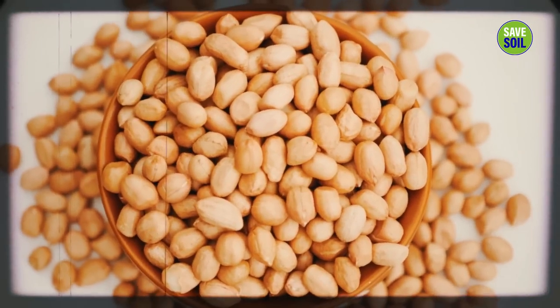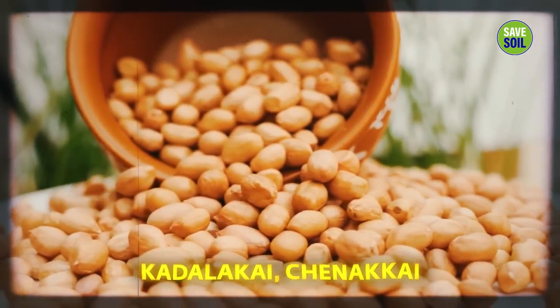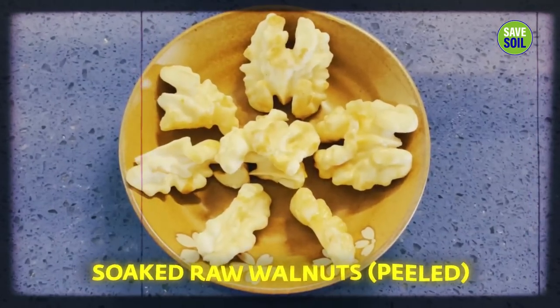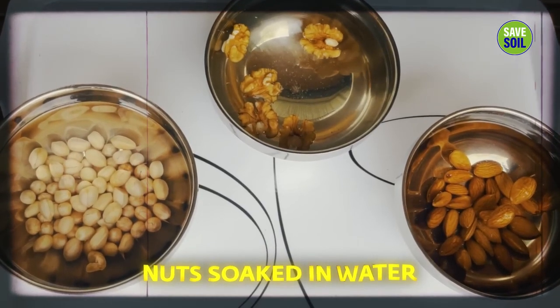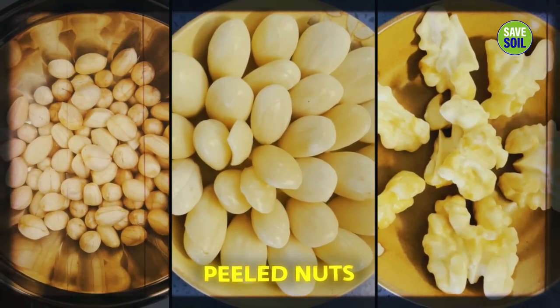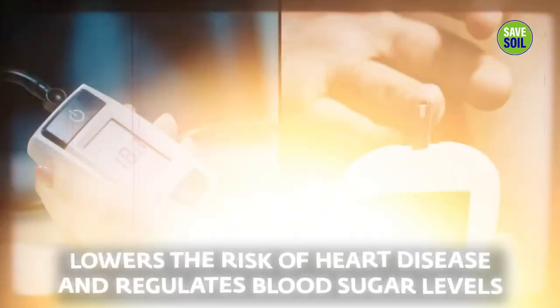These soaked groundnuts — they are not really nuts, they're legumes, called Kadalakai or Chanakai in southern India. Along with soaked raw almonds and soaked raw walnuts, all peeled. The nuts are soaked in water overnight and then peeled. This eliminates nutritional inhibitors and other toxic substances. As they are absorbed into the water, the nutrients of the nuts and seeds become more readily available for absorption. Richer nutrients and healthy fats lower the risk of heart disease and regulate blood sugar levels.